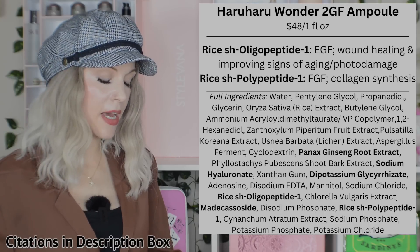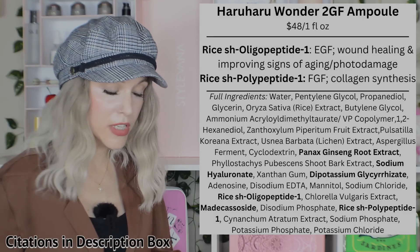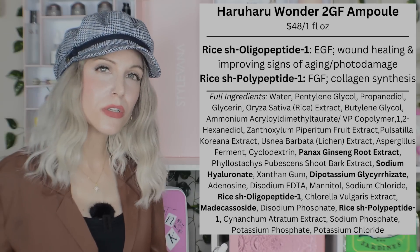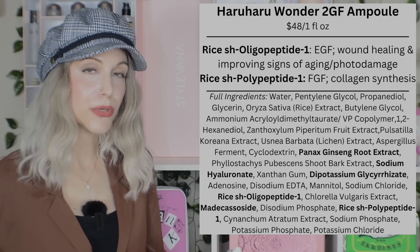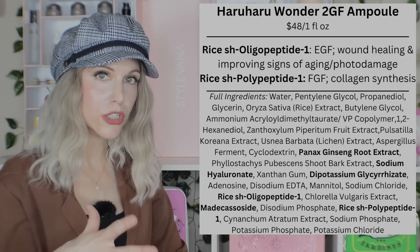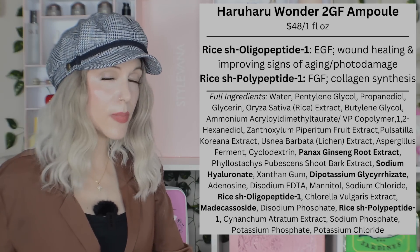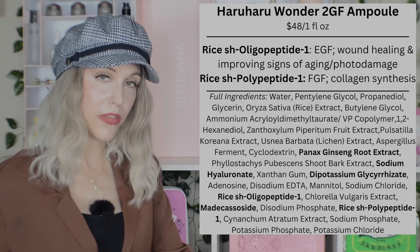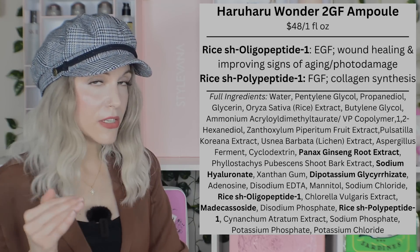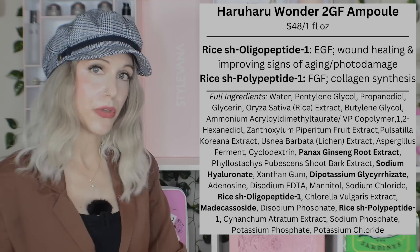There's an independent study in which 29 women aged 39 to 75 used a serum with EGF for three months. At the end, they saw improvement in skin texture, pore size, and a reduction in wrinkles — suggesting EGF may promote collagen production and help with tissue regeneration. However, EGF is considered mitogenic, meaning it encourages cell division, which makes it a bit controversial. Overall that's good, but if you have any concerning spots or moles that don't look right, please see a dermatologist — and probably avoid EGF serums.